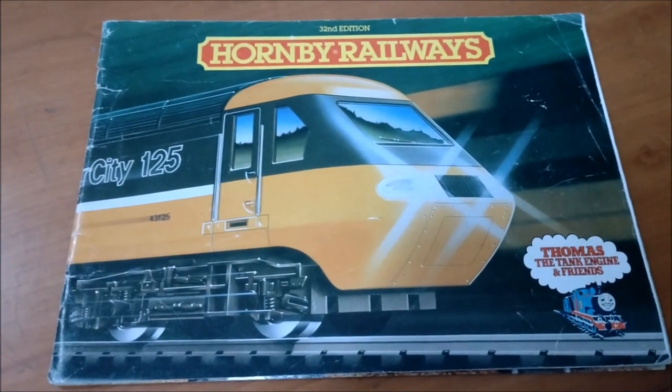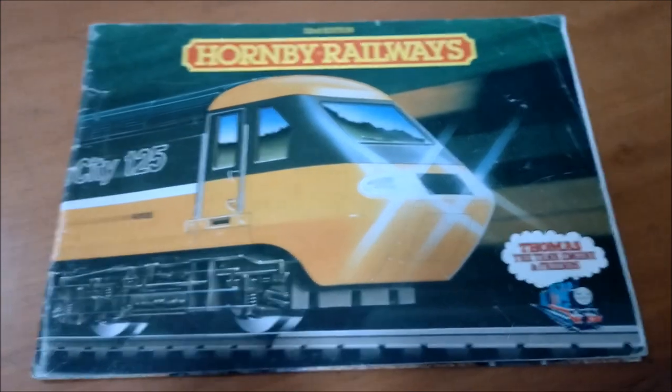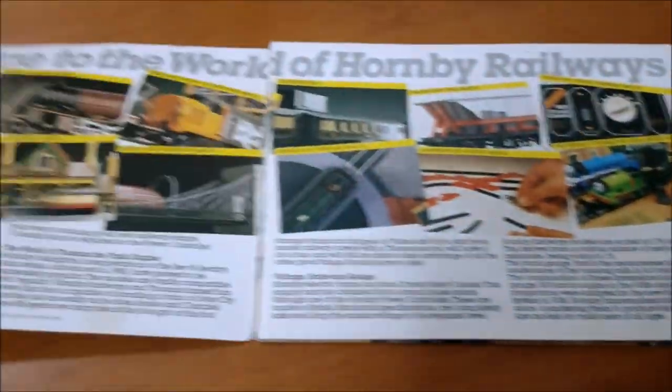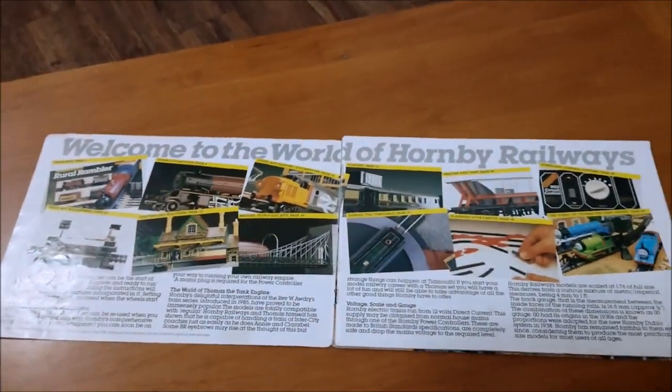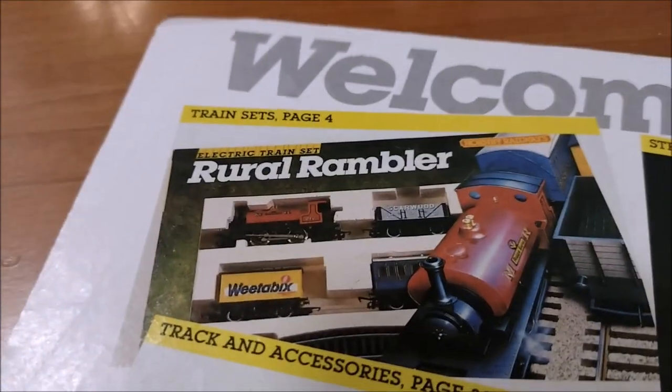33rd edition, 1985 Hornby Railways and Thomas the Tank Engine catalog — let's have a look through. There's an InterCity 125 on the front. Opening up, there's a double page spread: welcome to the world of Hornby Railways.